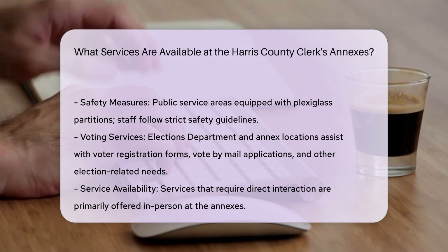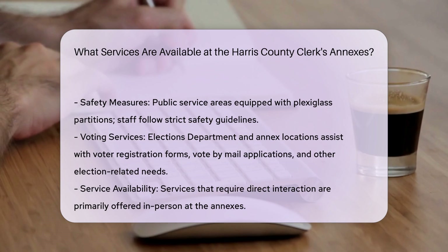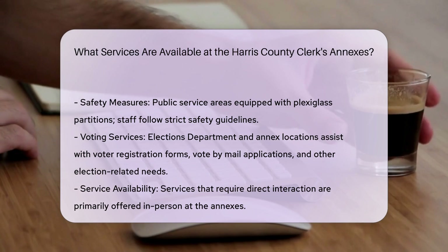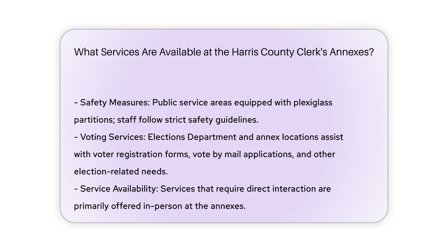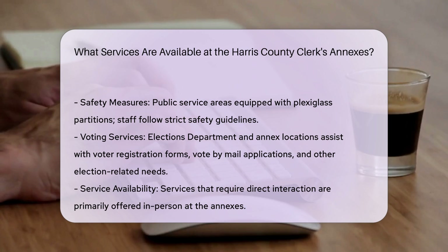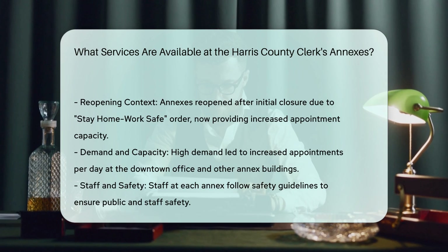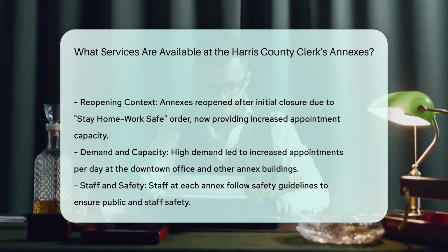Additional Services: While some services like real property filings, county civil and probate court filings, and campaign and personal finance filings are available online, the annexes focus on in-person services that require direct interaction. To ensure safety, public service areas have been equipped with plexiglass partitions, and staff are following strict safety guidelines.